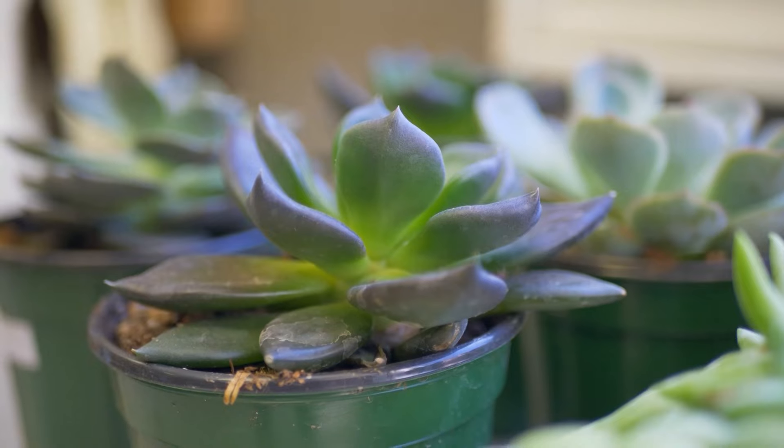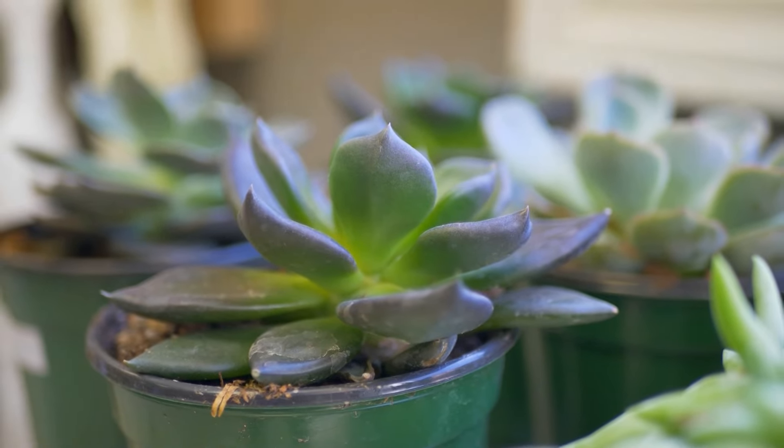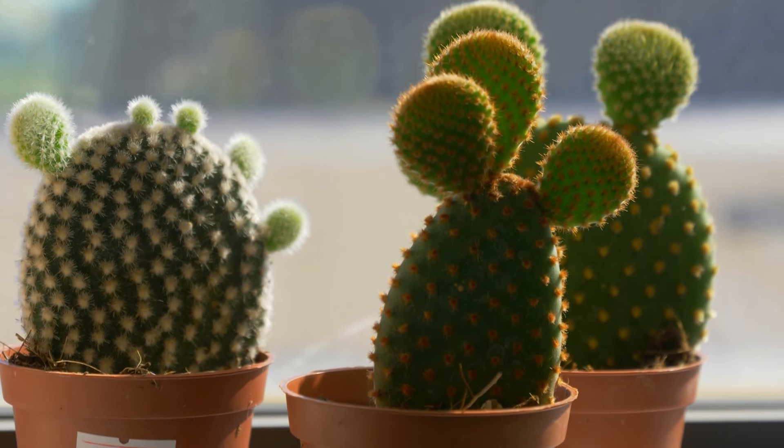However, before diving in, Katie emphasizes the importance of understanding a plant's needs. I would say the first thing they should do is find out the lighting requirements that plant needs — you can just do a quick Google search to figure out what type of lighting the plant needs. And secondly, I would say check the watering requirements. A lot of new plant parents tend to overwater their plants, so you really want to find out how often your plant needs to be watered.